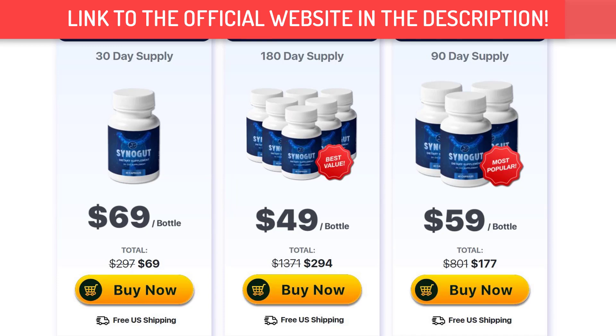Is Sinogut safe for the body? Absolutely! The formula is 100% natural, providing users with safe, easy and effective ingredients for the body, making it possible for anyone to use it. What are the ingredients of Sinogut? Sinogut is not just a probiotic or laxative but a mixture of different ingredients that your digestive system needs to function well. Here is a list of its composition.